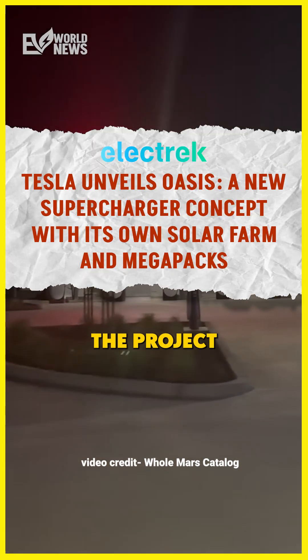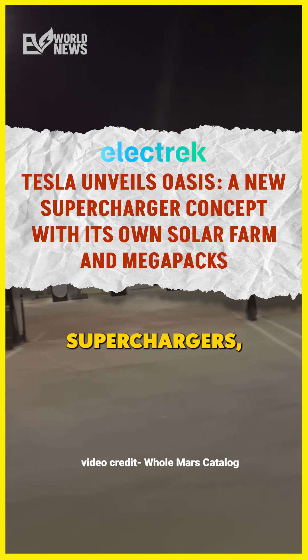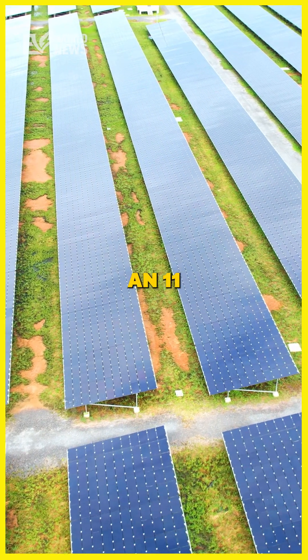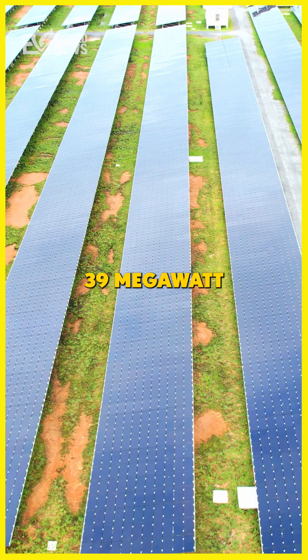Tesla opened up Project Oasis in Lost Hills, California. It's got 84 superchargers, an 11-megawatt solar farm, and 10 megapacks. That's 39 megawatt-hours of storage — a pretty good chunk of battery storage.